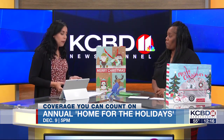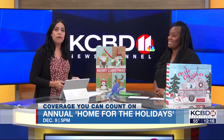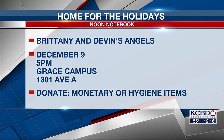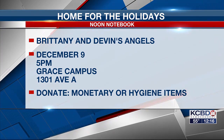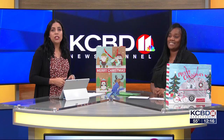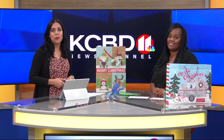We'll have all this information on our website, kcbd.com, including the list of everything that they need and ways you can donate. They are going to be handing out all that stuff on December 9th at 5 p.m. at Grace Campus, located at 1301 Avenue A. They are accepting monetary donations, hygiene items, and non-perishable foods. We still have more news to come in the second half hour of KCBD News Channel 11 at noon. Stay with us, we'll be right back.